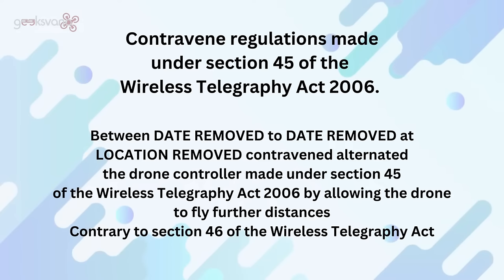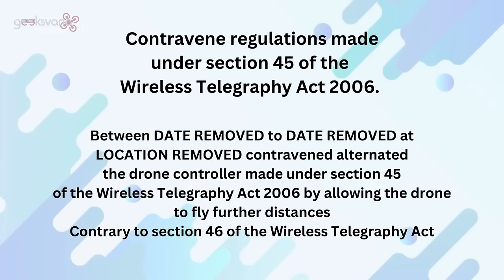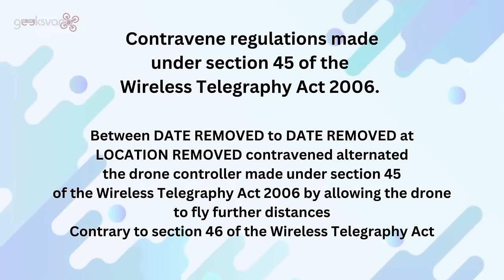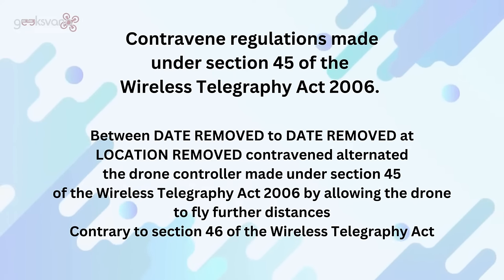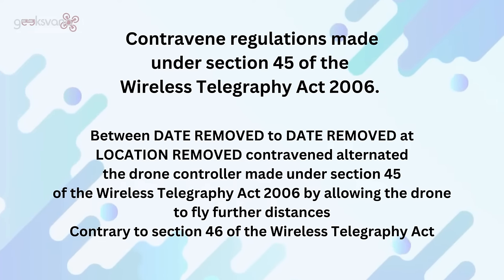Just to read the charge again: contravened regulations made under Section 45 of the Wireless Telegraphy Act 2006, between the dates at location removed, contravened or alternated the drone controller made under Section 45 of the Wireless Act by allowing the drones to fly further distances, contrary to Section 46 of the Wireless Telegraphy Act. So fairly specific and detailed in terms of what they're actually looking to address.